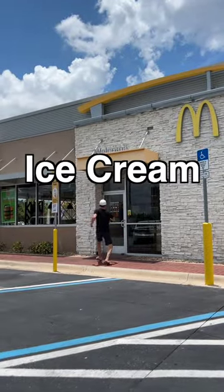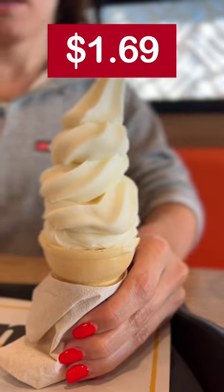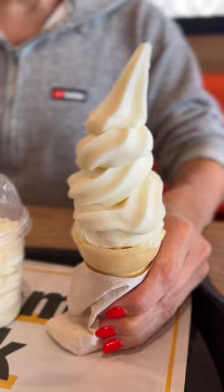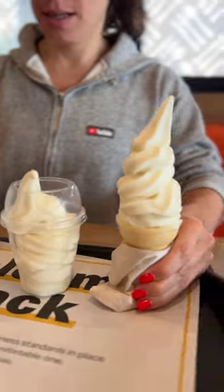McDonald's hack number 42: ice cream sizes. McDonald's carries an ice cream cone for $1.69, a sundae for $2.99, and a McFlurry for $3.99 — all three using the same ice cream, but all three having much different prices. I'm curious to see which option offers the best value.